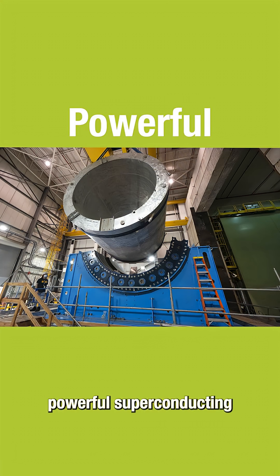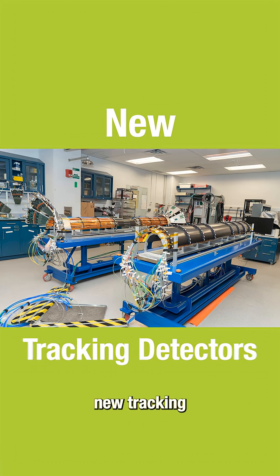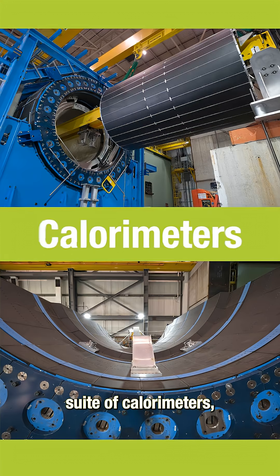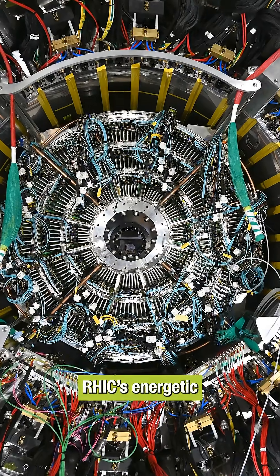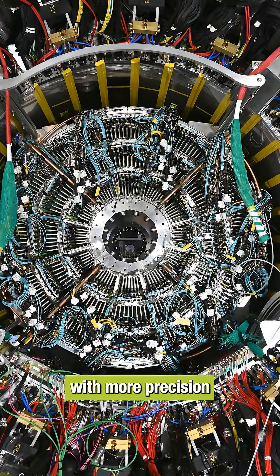Equipped with a powerful superconducting magnet, new tracking detectors, and a full suite of calorimeters, sPHENIX is poised to probe RHIC's energetic particle smash-ups with more precision than ever before.